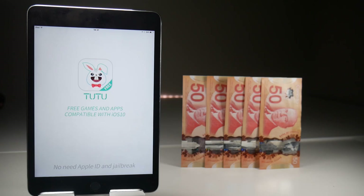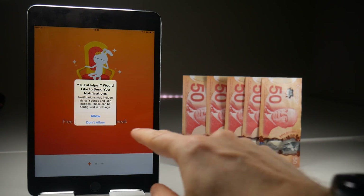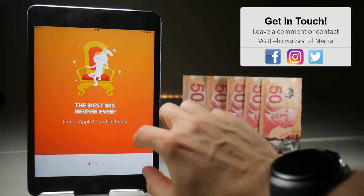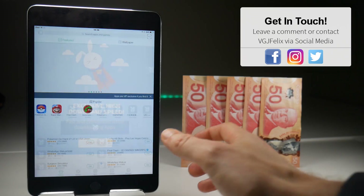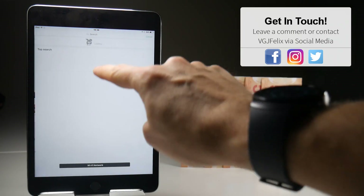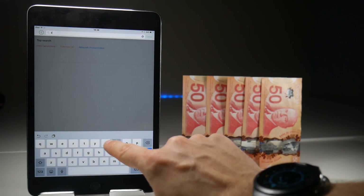So there we are. At no point have I had to part with any of these notes here in order to get to the application. And I'm just going to take this a little bit further to show you that you can download Airshow perfectly fine with no issues. Go to the search bar at the top and type in the following, which of course would be Airshow.